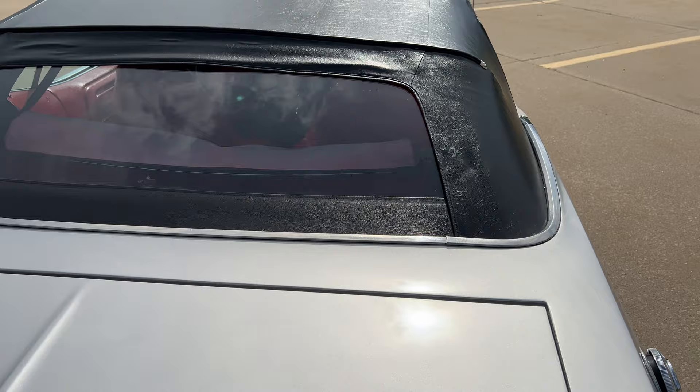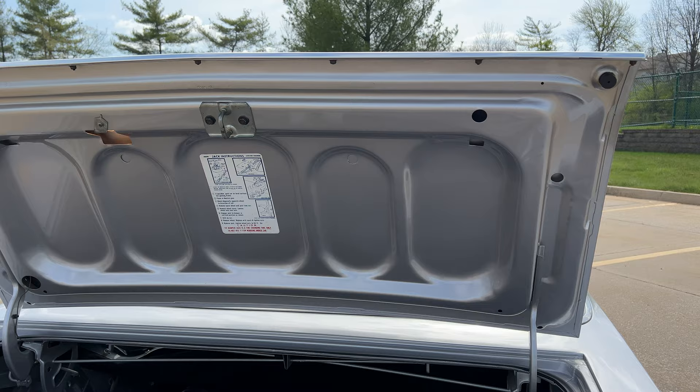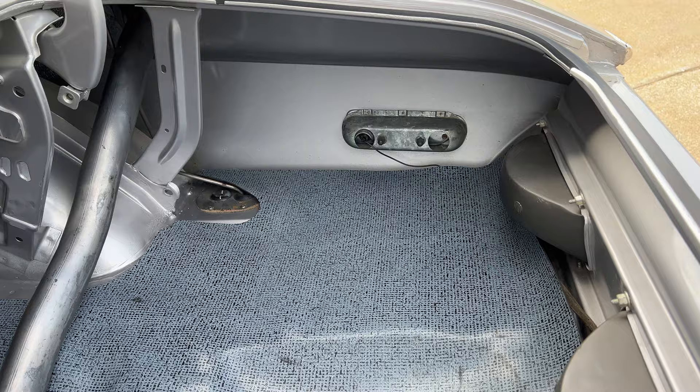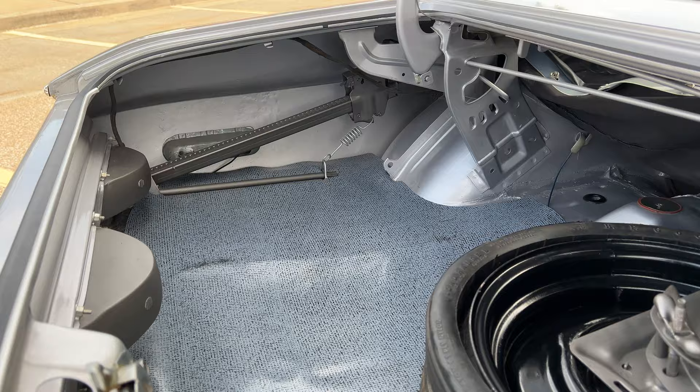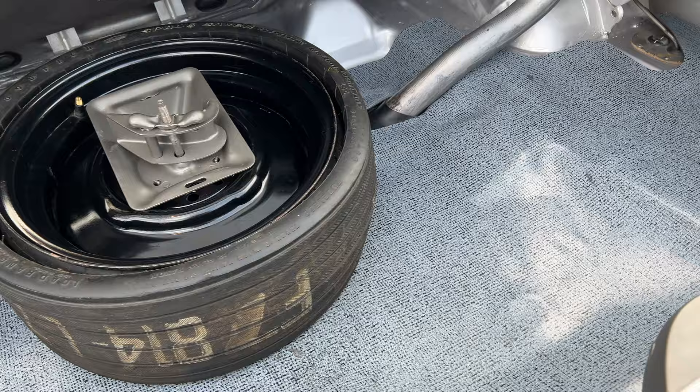Glass rear window. Let me get the keys — open the trunk up, David, please. The trunk light works. Right now the radio is not working. Not sure why — we're going to try to figure that out, but just want to let you know the radio at this point is not working. This trunk is highly detailed.